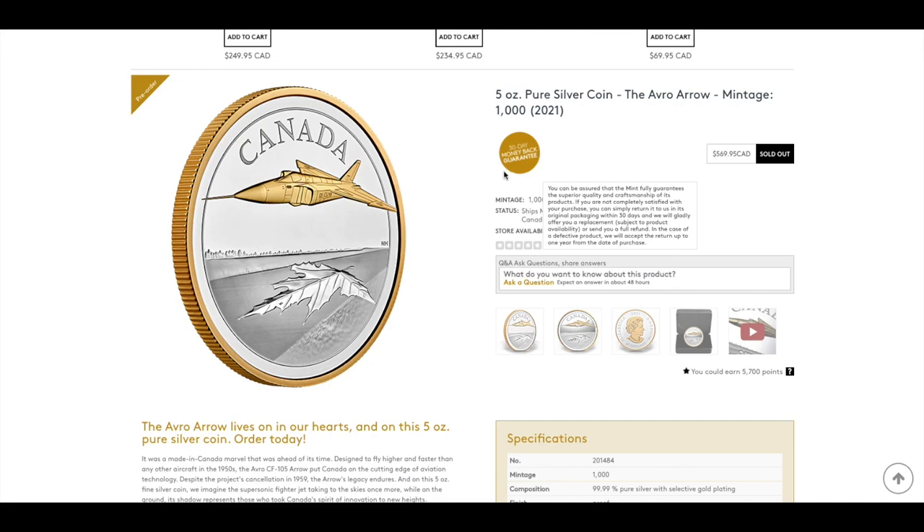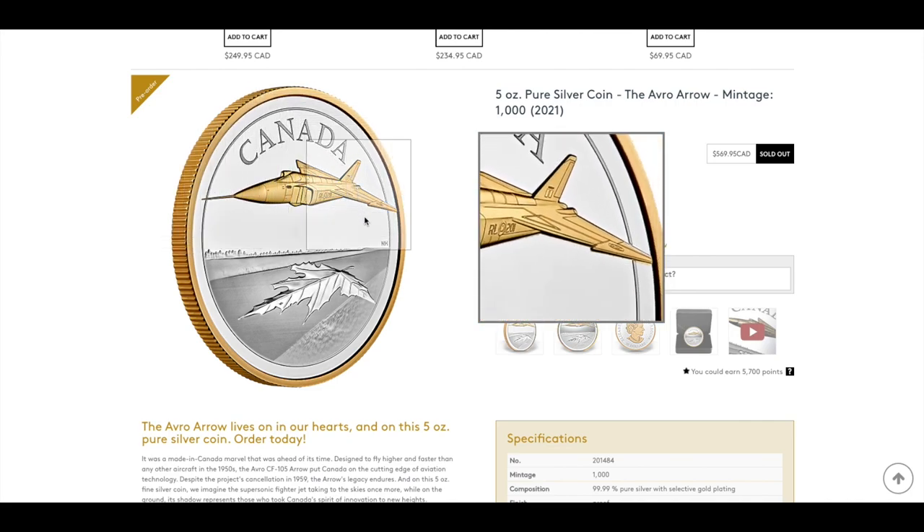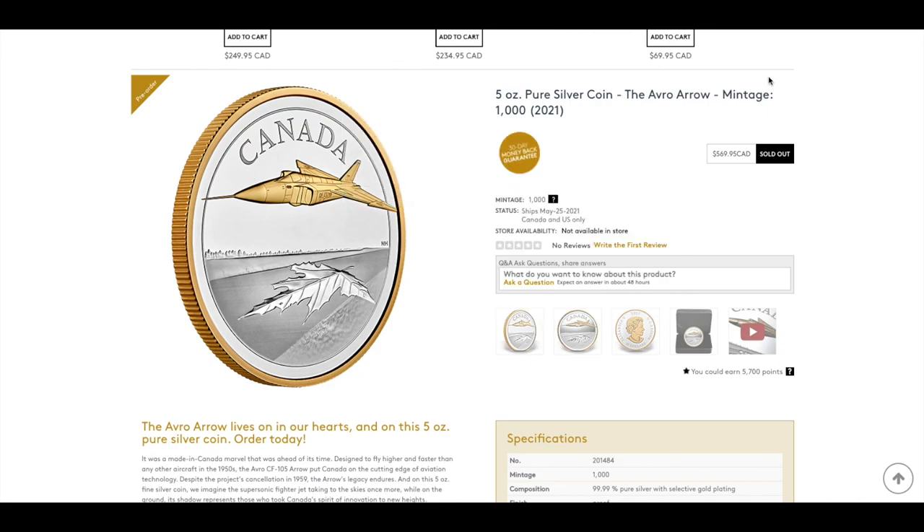From another angle the delta fighter jet looks like it's about to fly right out of the coin — a very magnificent piece. Unfortunately this coin was already sold out by the time the video was recorded. If you want to collect it, you'll need to check the secondary market like eBay or your local coin shop dealers and official RCM distributors.